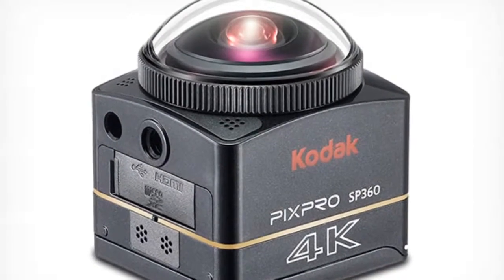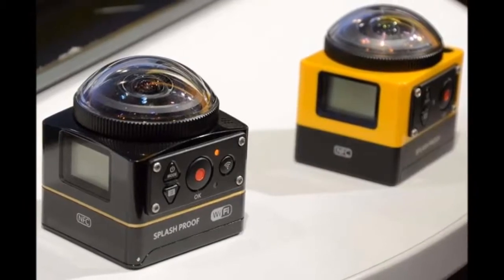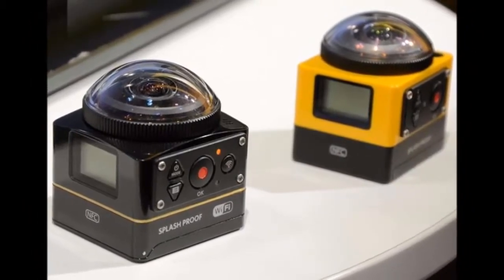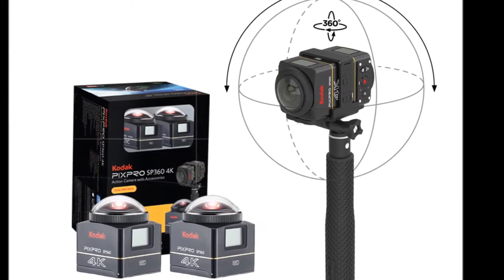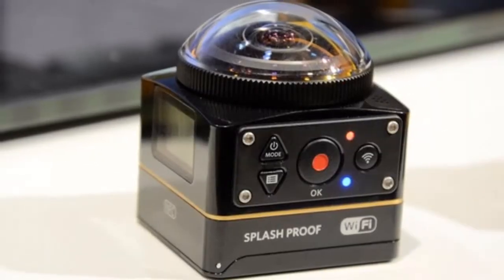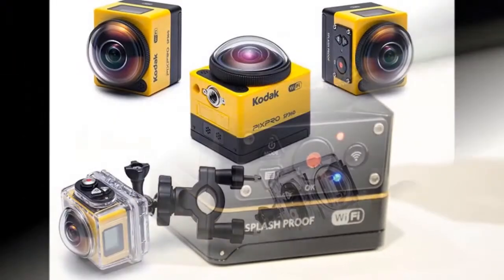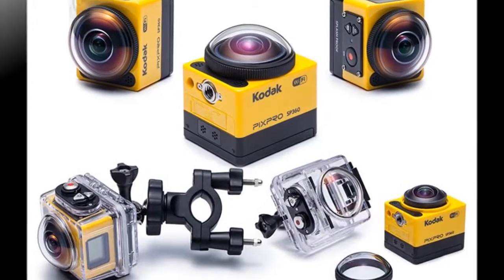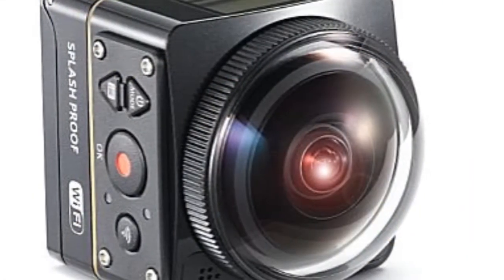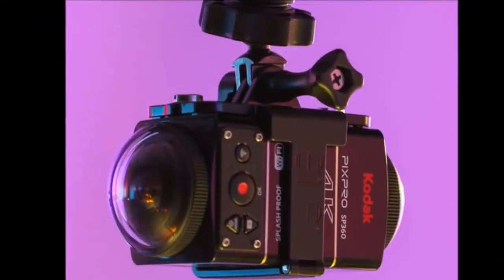Kodak PixPro SP360 4K Action Camera was launched at CES 2016. Action cameras seem to be really picking up steam, especially ones capable of 360-degree video recording. Kodak has just refreshed its PixPro Action Camera by launching a newer version called the SP360 4K, the obvious addition being 4K video support. This little cube is capable of near 360-degree video when used solo, or you can pair two together for full 360-degree video.